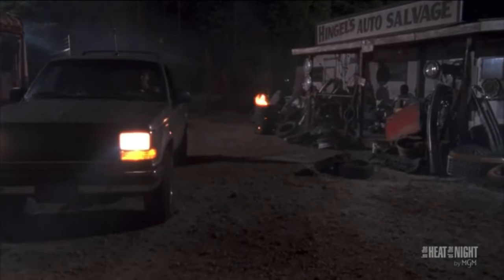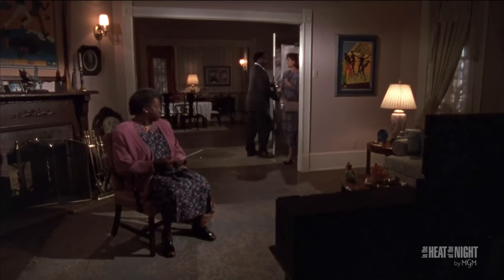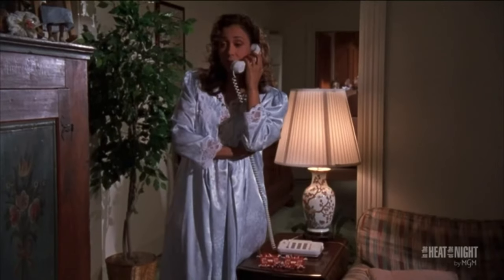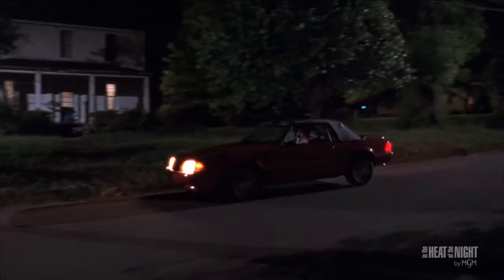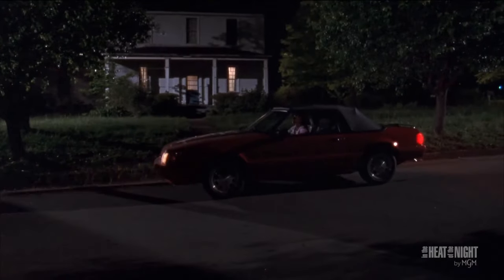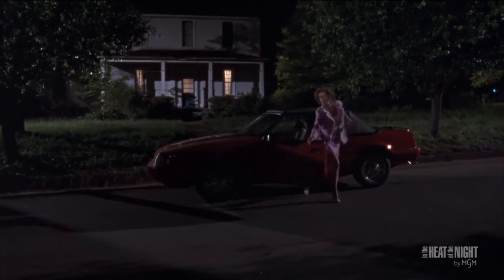One of the things you'll notice about Cinestill 800T is that where Halation occurs is very specific. Sometimes using these plugins, we get Halation in areas we really don't want it and we're not able to fine-tune that out. A great example of Halation in actual cinematography is from a TV show called In the Heat of the Night, where you'll see that Halation occurs in the very brightest parts of the image. With plugins, it can be difficult to really isolate those brighter portions without getting Halation in unwanted places.